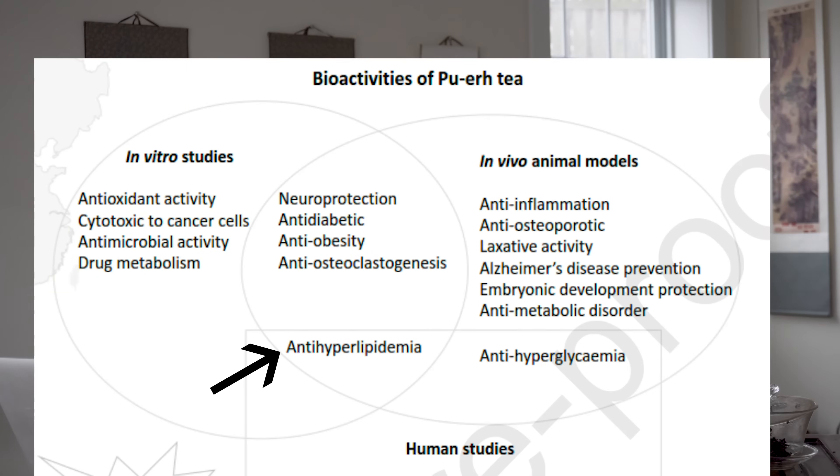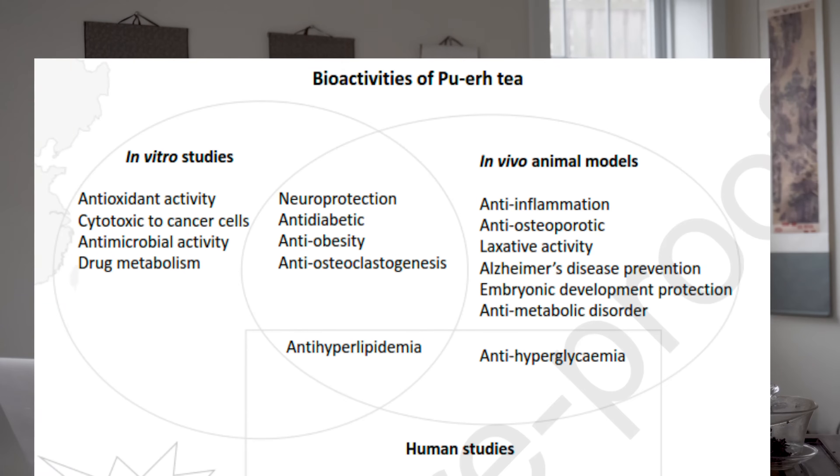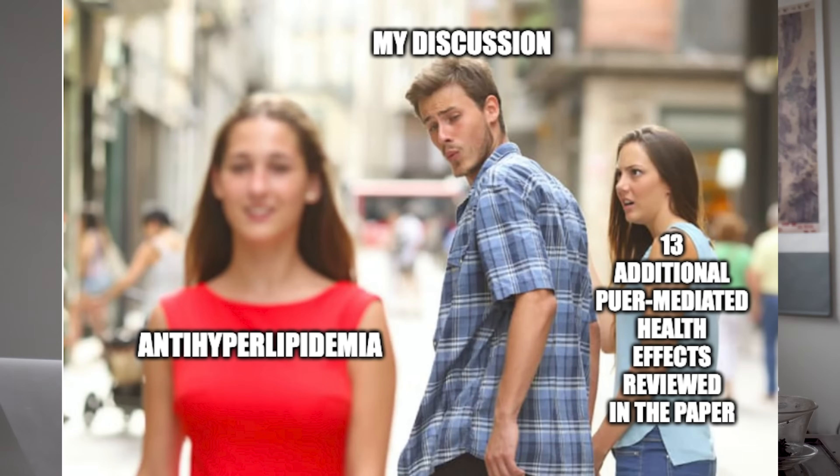Right in the center — the sweet spot of all three — you have anti-hyperlipidemia: lowering the amount of fat and cholesterol in your blood, which is a huge risk factor for cardiovascular disease. That's the one pathway of Pu-erh tea-mediated health effects shown in vitro, in vivo, and in humans. I honed in on that because it has enough evidence to report on with confidence, and the research they were reviewing on the anti-hyperlipidemia route was a really well-done study.